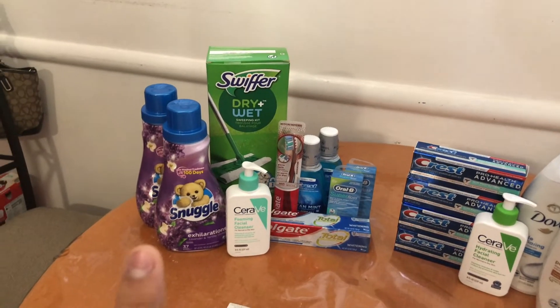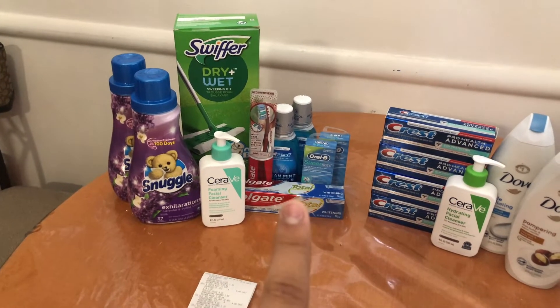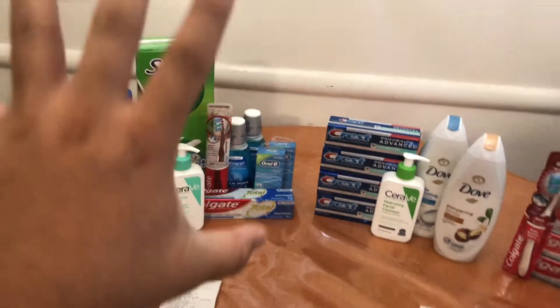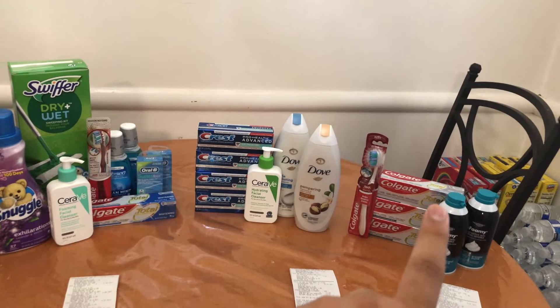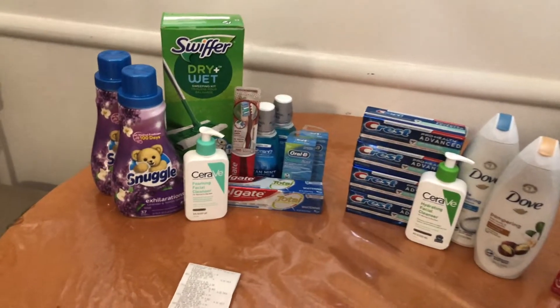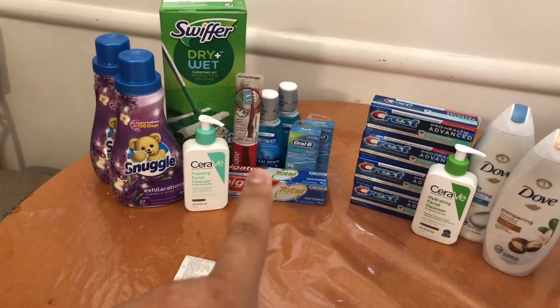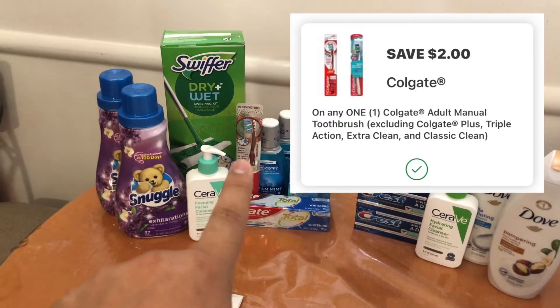I also picked up Colgate again — this time one toothpaste on sale for $4 and one toothbrush on sale for $4. I'm using a different account since I already used the digitals on the previous account, but I still had them on this account. I had a $2 digital for the toothpaste and a $2 digital for the toothbrush.